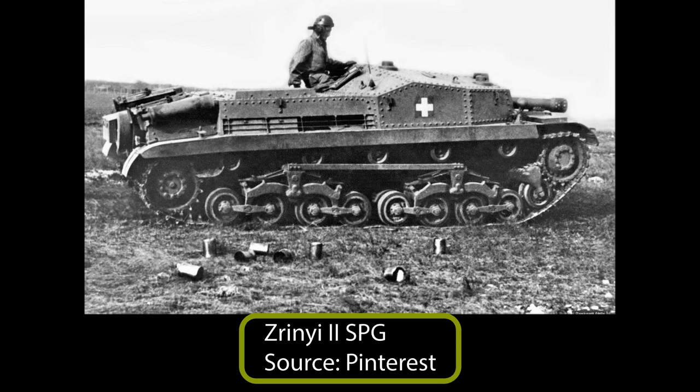Interestingly, a small number of Turan tanks and Zrini SPGs were left abandoned on a train near Bratislava in early 1945. These were reused by Czechoslovakia after the war for testing, but would be discarded once Soviet equipment became available.